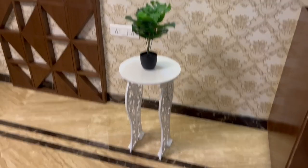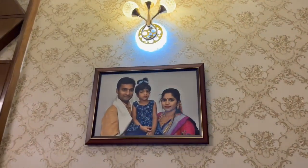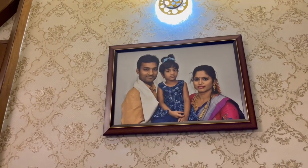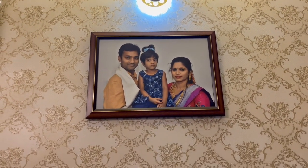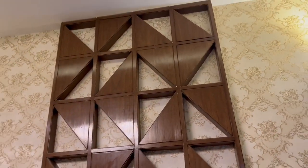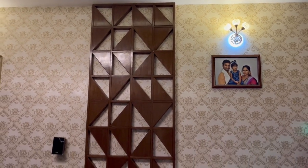Here is another decor piece with an artificial plant kept on a nicely carved stand. This one is the family picture taken during the housewarming ceremony of this house. This main wall in the living room facing the entrance is completely covered and decorated with wallpaper and a wooden structure.